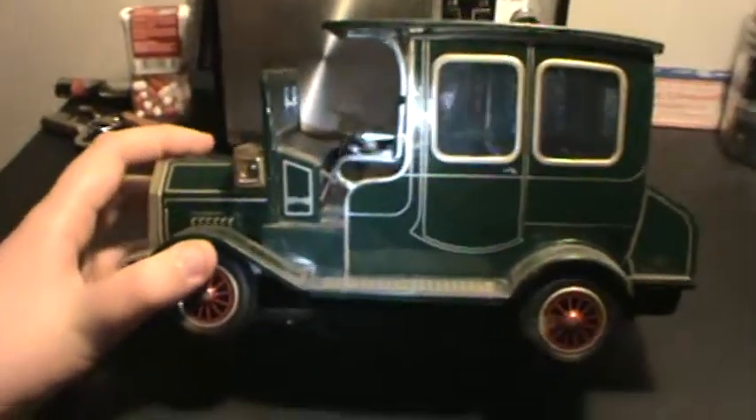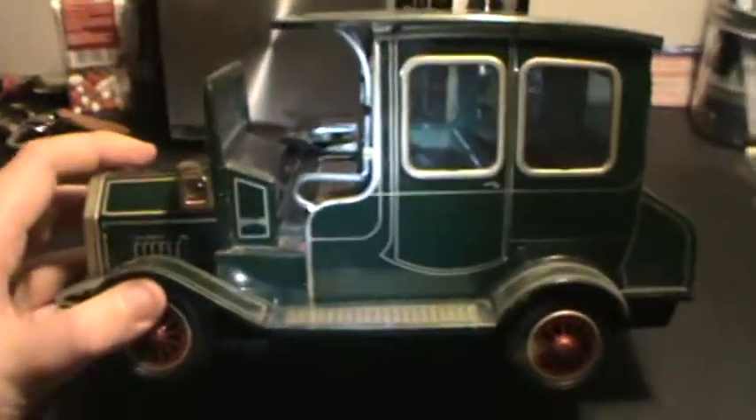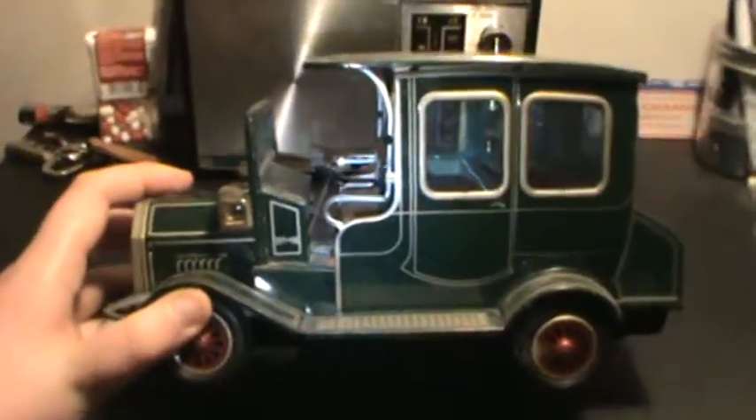Not so much about its value — well you can say that too — but mainly I would like to know how old it is. My dad doesn't remember it, so anyway, thank you for watching.